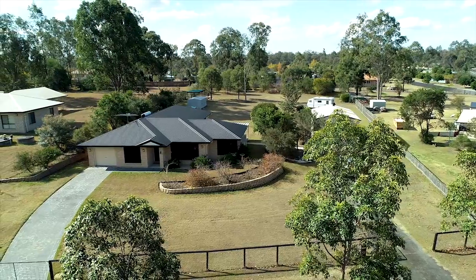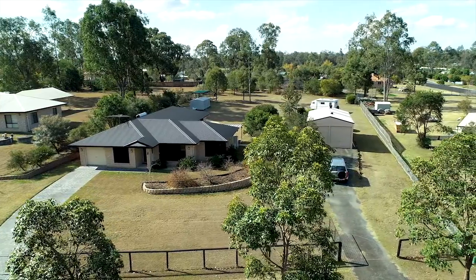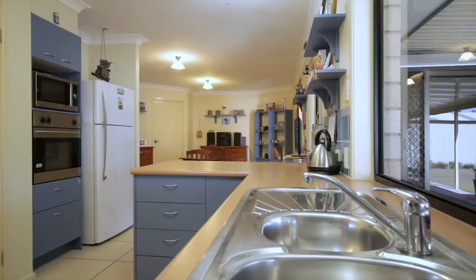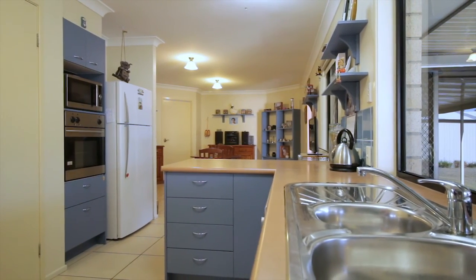Set in four and a half thousand square meters with 41 meters of frontage, you'll enjoy plenty of yard space that's level and usable. The galley-style kitchen offers plenty of bench space, which is complemented by a large pantry.